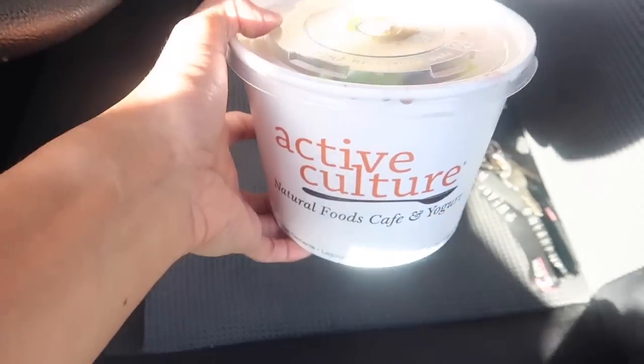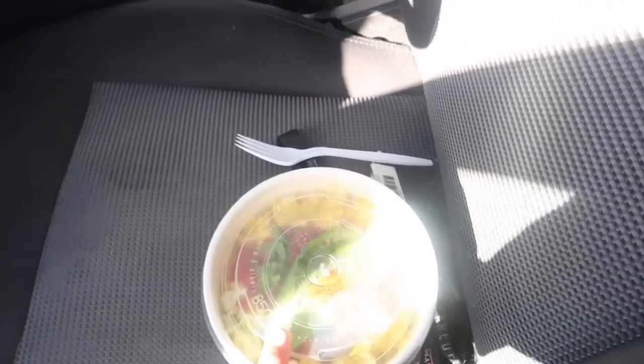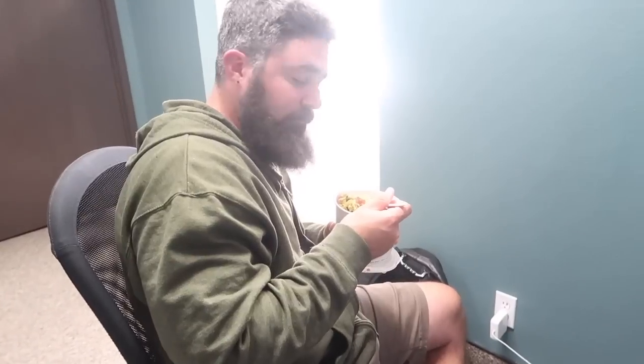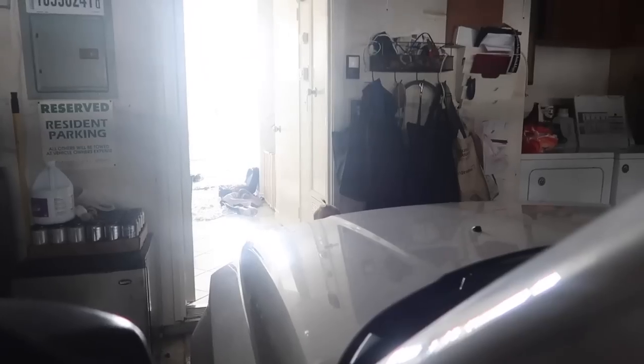We just went to Active Culture — if you guys don't know what this is, it's amazing. They're in Laguna and San Clemente. I got Justin the wholesome bowl to see if he likes it, and I got a salad. We haven't showered today, our lives are kind of messy, but whatever — we're just doing it. Is it good? I need some steak.